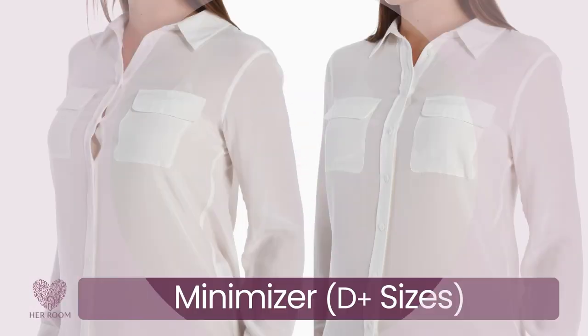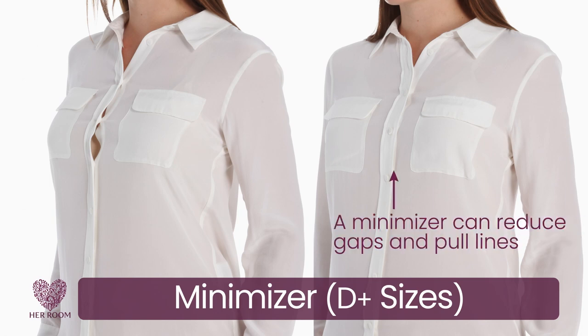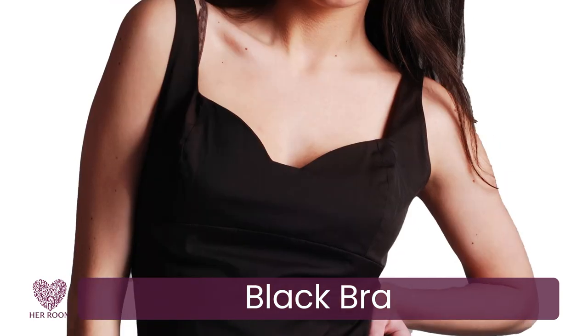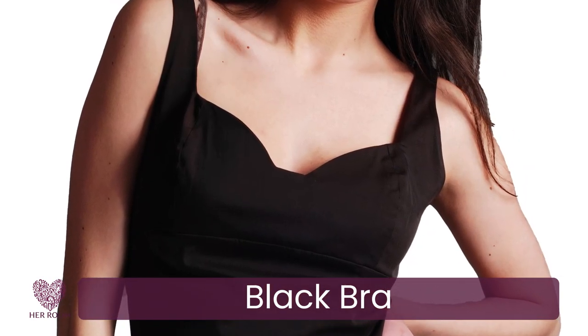There are a few extra features you may want to consider when selecting your wardrobe of bras. For those times when you may want reduced breast projection, consider a minimizer bra; however, they are primarily made in cup sizes D to D4. At least one of your bras should be black, because it looks best under darker colors and looks more subtle should any of it peek out.